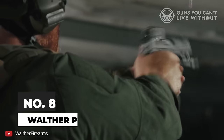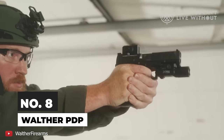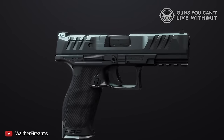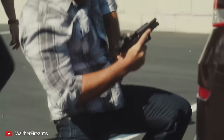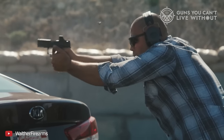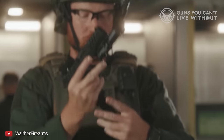Number 8: Walther PDP. This gun features the Performance Duty Trigger, or PDT, weighing in at roughly 4.5 pounds out of the box and offering an outstandingly crisp break. This trigger is often rated as one of the best among striker-fired handguns for its smoothness. Its design prioritizes comfort and control, with large, easy-to-reach controls and an ergonomically shaped, textured grip for a natural feel in the hand.